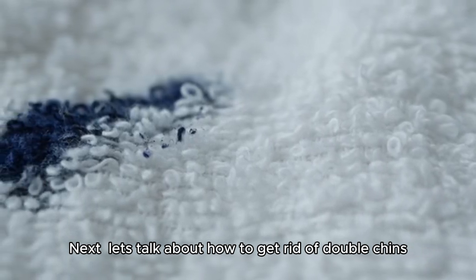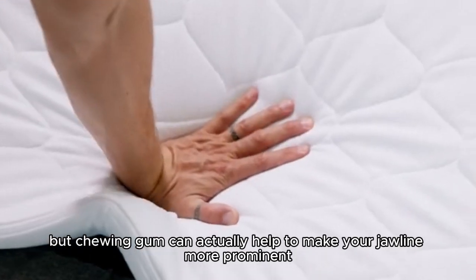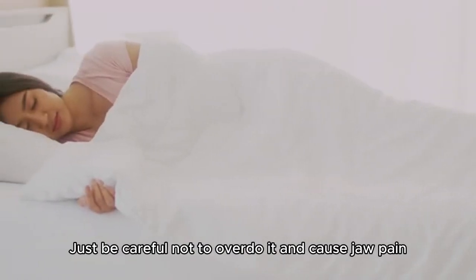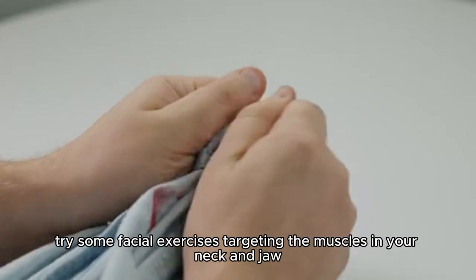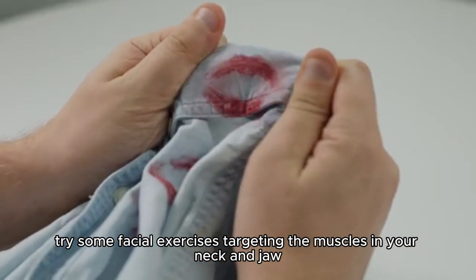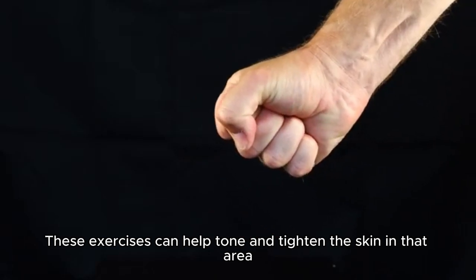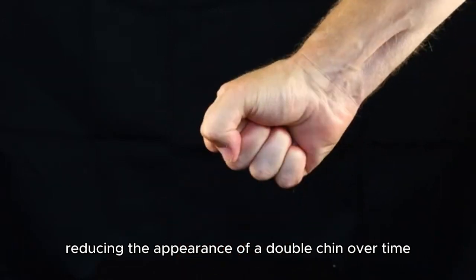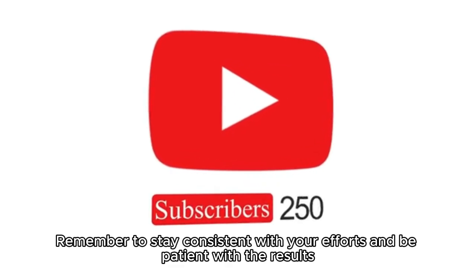Next, let's talk about how to get rid of double chins. It might come as a surprise, but chewing gum can actually help to make your jawline more prominent. Just be careful not to overdo it and cause jaw pain. For a more immediate fix, try some facial exercises targeting the muscles in your neck and jaw. These exercises can help tone and tighten the skin in that area, reducing the appearance of a double chin over time. Remember to stay consistent with your efforts and be patient with the results.